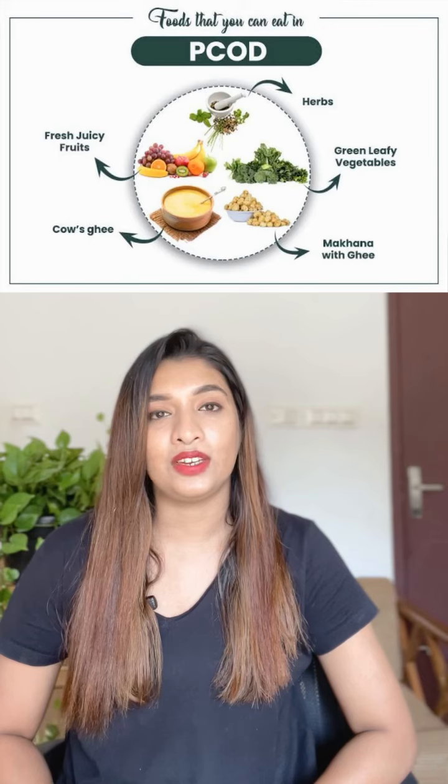The final point is to follow a healthy diet. If we are following a healthy diet and you follow your diet plan, you will be able to reduce your issues. Stay healthy, stay happy.